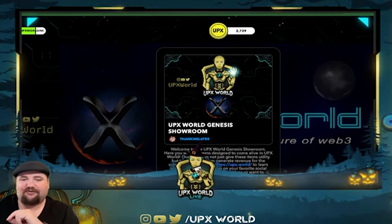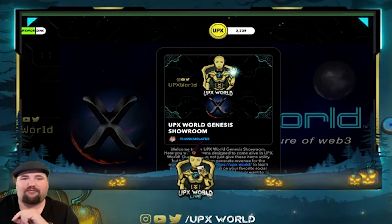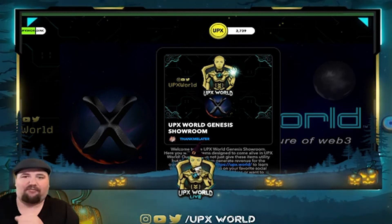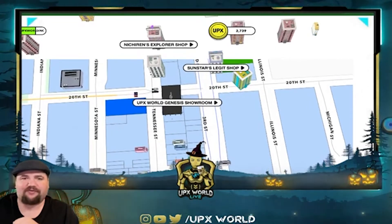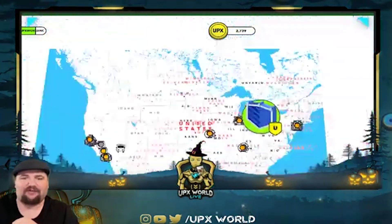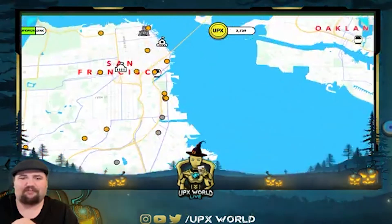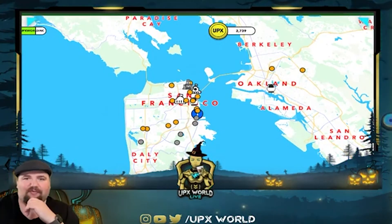'Have ideas or want to collaborate with us? Join our Discord today.' And there's our link to our Discord — very cool. This showroom acts as an opportunity to showcase our brand of UPX World and establish our starting point of operations. We'll definitely have embassies in Alamo Square, and we'll also have representation in all of the cities eventually, so as it grows we will have multiple representations.